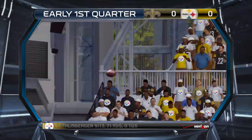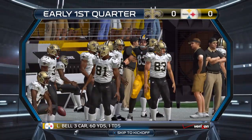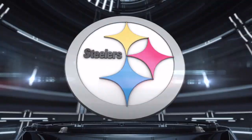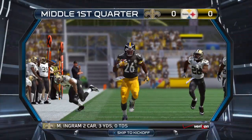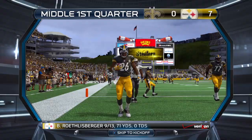Coming up on offense, Roethlisberger's got the completion out of the gun. He'll end up picking up 18 yards on the play. Same drive, Bell's gonna head outside to the right and he'll go in for a score. Steelers up now by seven.